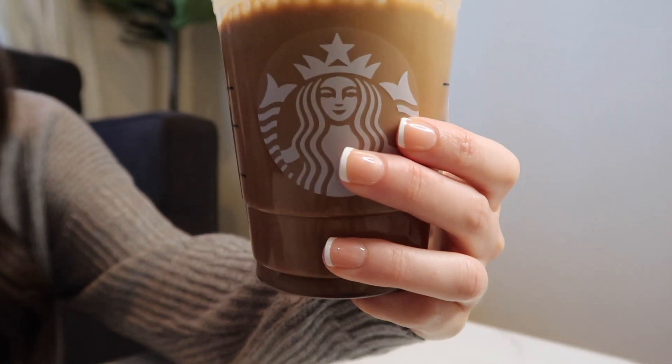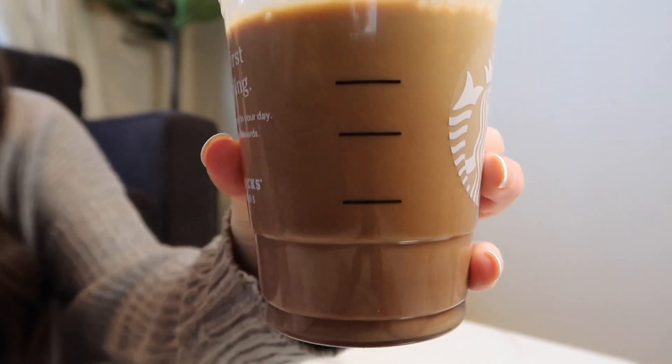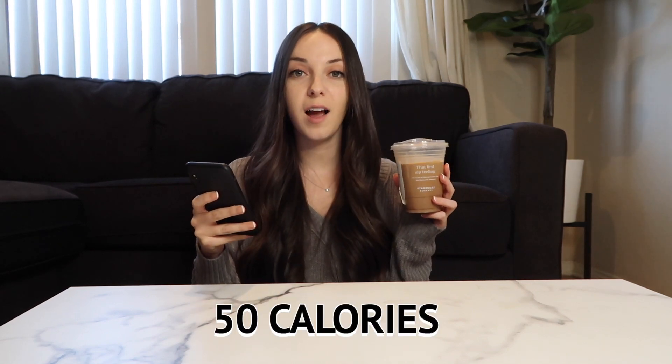I think I'm most excited to try this next drink — I've heard so much about it. It's known as the Nutella Nitro Cold Brew. What it is: you ask for a grande nitro cold brew, one pump of mocha, one pump of hazelnut, two pumps of sugar-free vanilla, and then if you like cream or milk in your coffee you can ask for light cream. In terms of macros it has no protein, 12 grams of carbs, no fat, 12 grams of sugar, and only 50 calories.